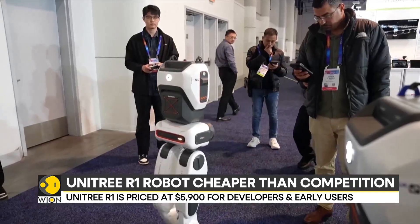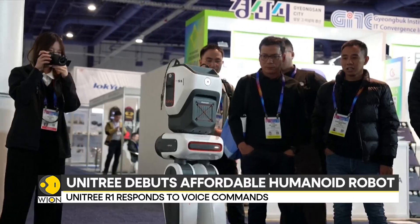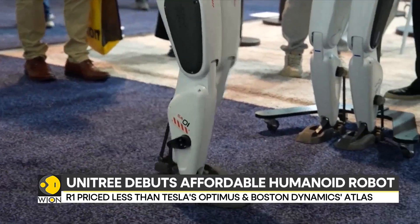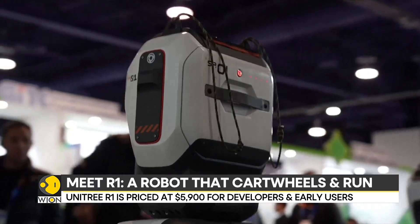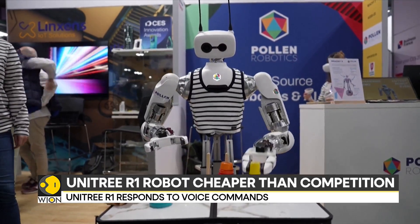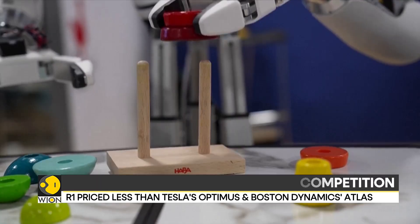In fact, by comparison, Tesla's keenly awaited humanoid robot, Optimus, is scheduled to launch in 2026 with a tentative price tag of $30,000. And then there is the highly advanced Atlas Robot by Boston Dynamics, not available for retail but would cost well over $100,000 if it was. By any bad yardstick, the R1 is downright cheap.